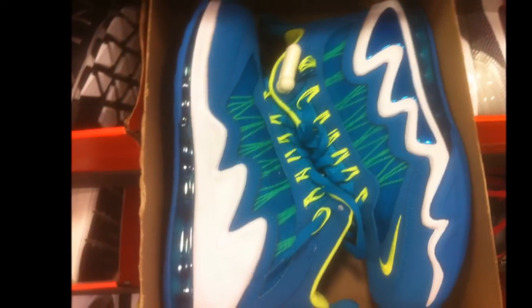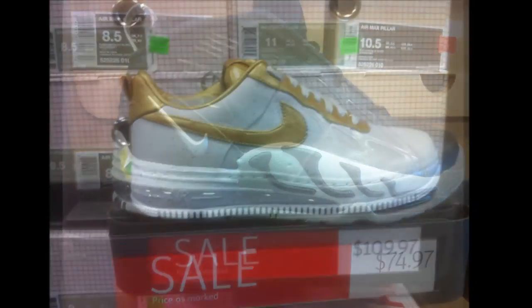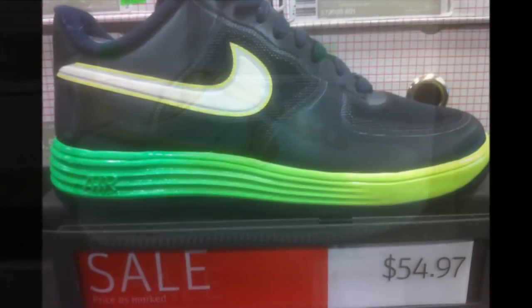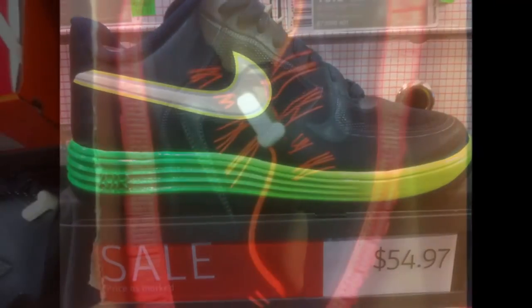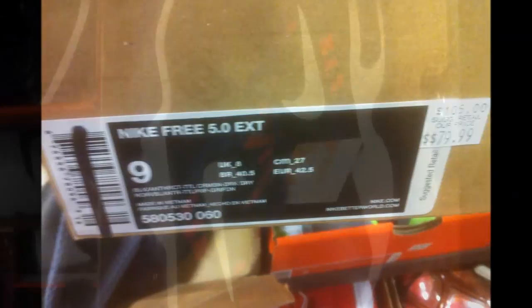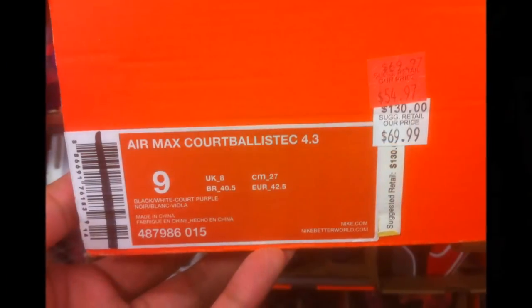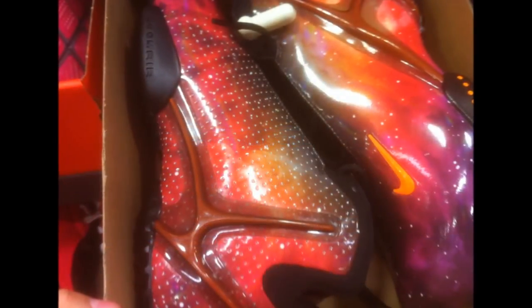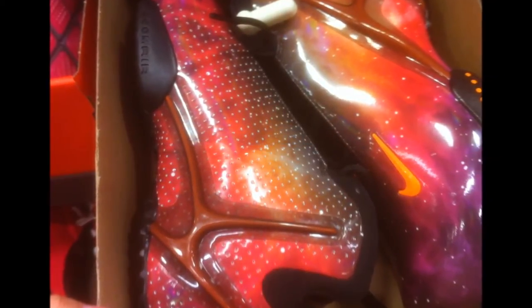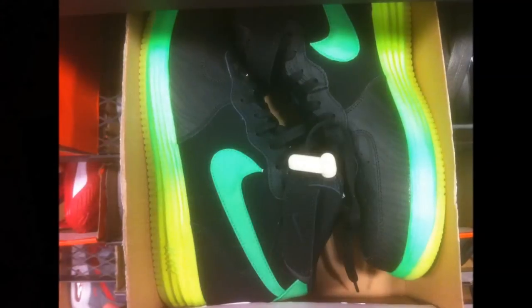The next day we headed to Waterloo Premium Outlets. Here's another Revis for $99. Some Griffeys — correct me if I'm wrong. Diamond Griff, some Pillars, some Air Forces. I don't know if these are special editions or not — you let me know. EXTs, Free 5.0s. Here's a cool tennis shoe colorway at $69. I think this is the Super Hero Premium version of the Hyper Flight — correct me if I'm wrong — but I believe they were $99 or $89, something like that.